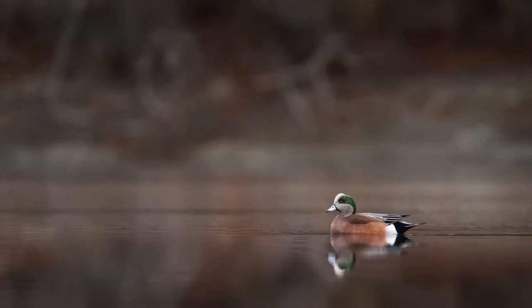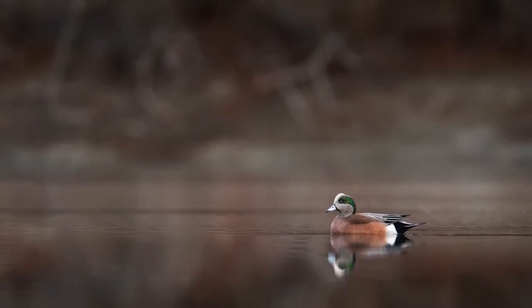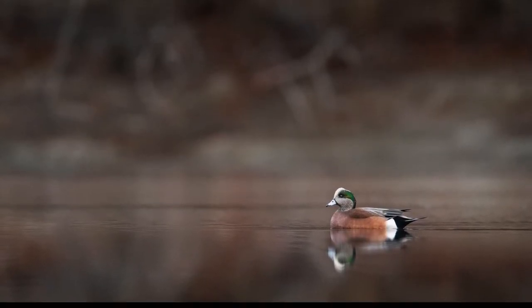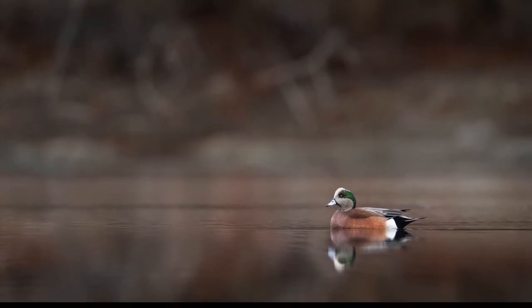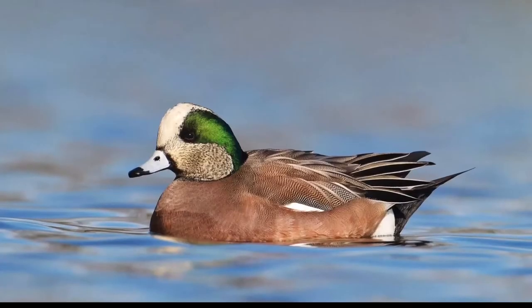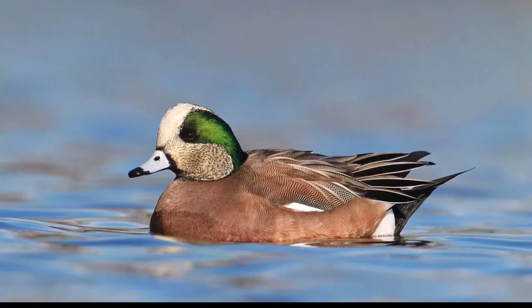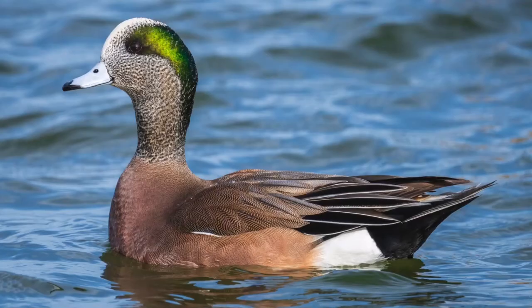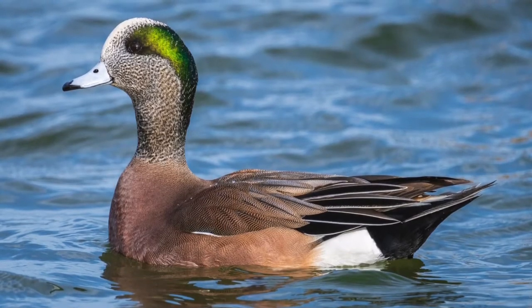American Wigeon. Both males and females have a bluish black tipped bill. Male American Wigeons have a white patch from the forehead to the middle of the crown and an iridescent green band from the eye to the back of the head. They have a pinkish brown breast and sides that are separated from the black undertail coverts by white flank feathers.